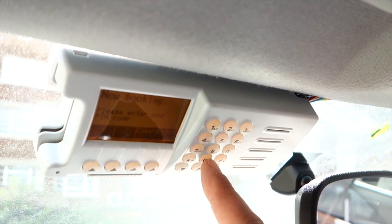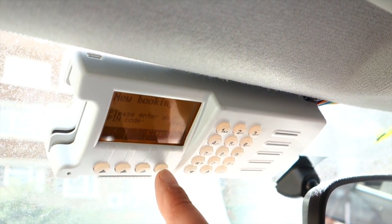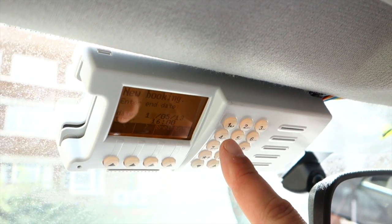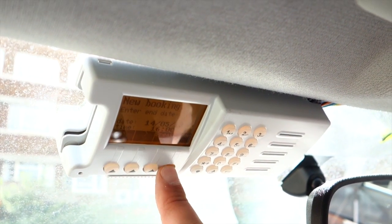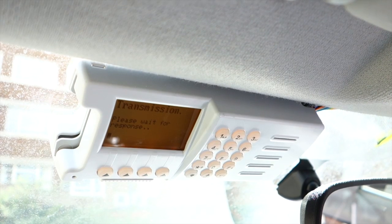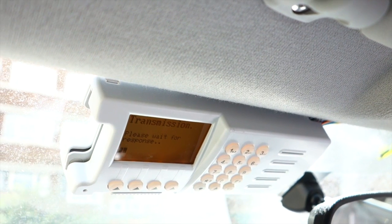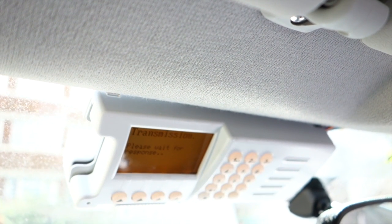It will ask for your PIN number and then ask for expiry dates. So if I want it for 24 hours, I change that to 14:05 — 4 o'clock — and press enter. That will then phone up to the central computer and let me know availability for the next 24 hours. If it's available, turn the key and drive as normal.